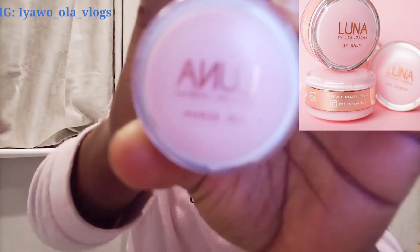After I wash off the face cleanser with the facial soap, I will then use the face toner on my face, allow it to dry off, and then I will apply the facial cream. Before then, I'm going to show you guys this lip balm and lip scrub — they are both together. I just got this from the pharmacy. It's called Luna by Lisa Jordan. This part here is the lip scrub. I'm going to insert the picture so you guys can see.